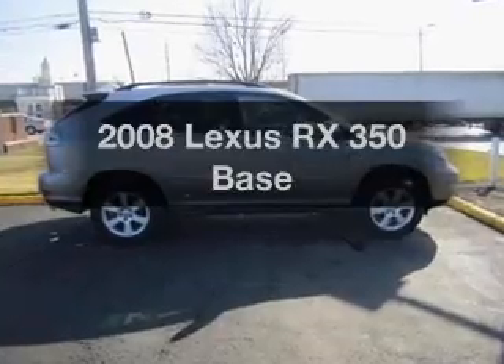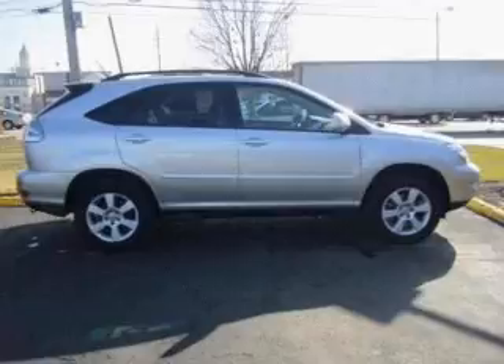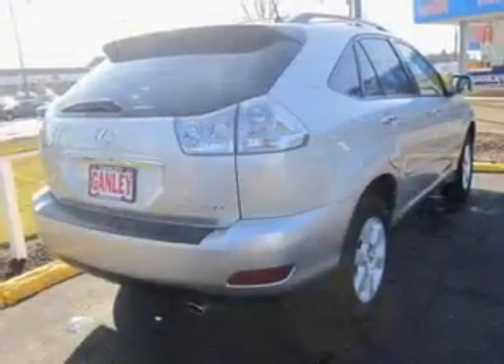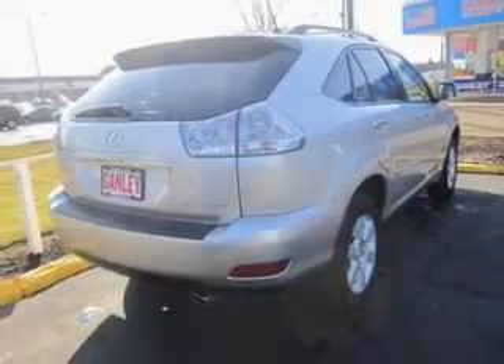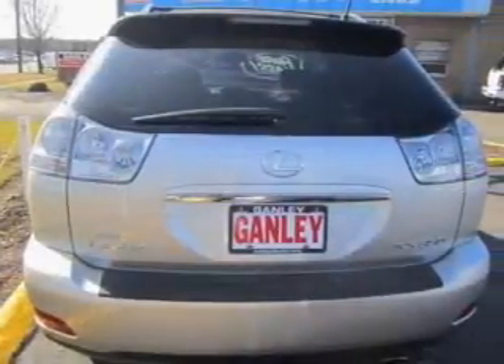Check out this 2008 Lexus RX 350 — everything you need under one roof with this great vehicle. The powertrain includes all-wheel drive with a solid six-cylinder engine that responds smoothly to its five-speed automatic transmission.